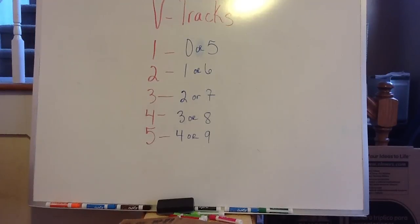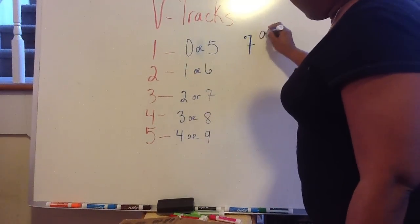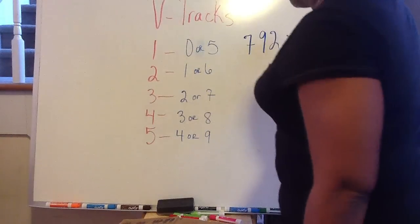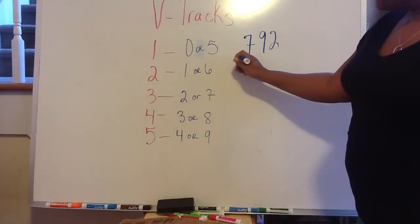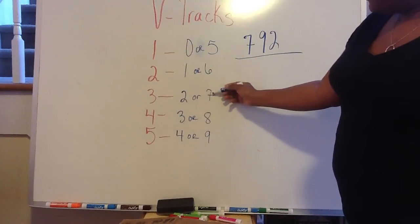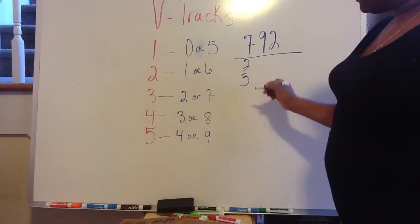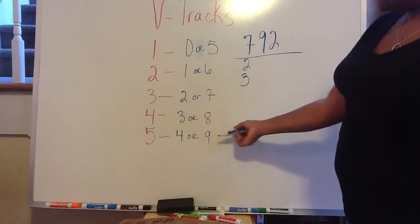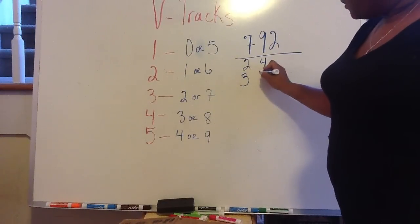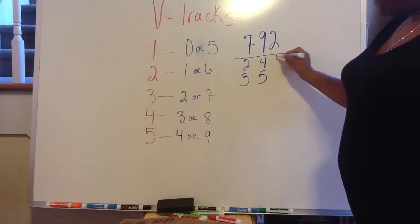So this will be an example for you. Just say for instance if the number was 792 — you would write your 7, your 9, and your 2. I draw a line under it, then I look for the 7, which could be a 2 or a 3. The 9 could be a 4 or a 5, and the 2 could be a 1 or a 6.